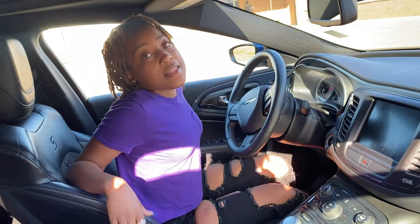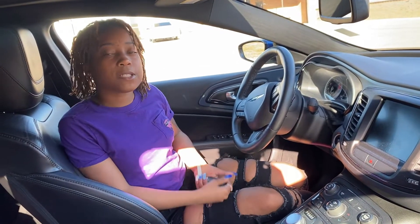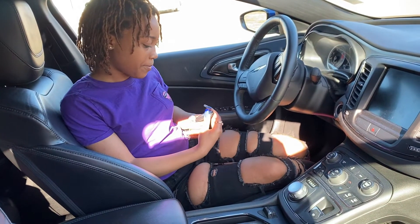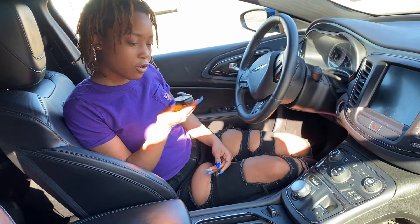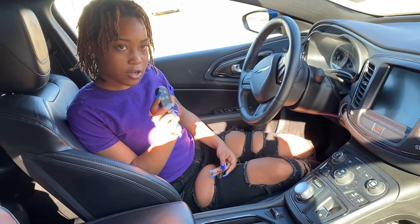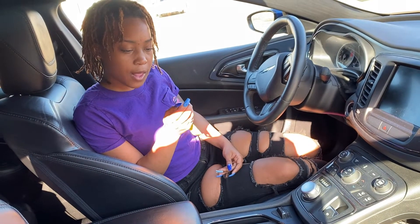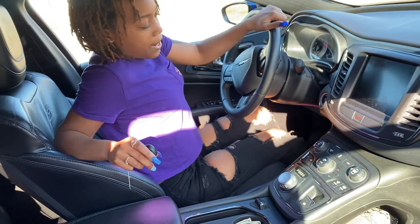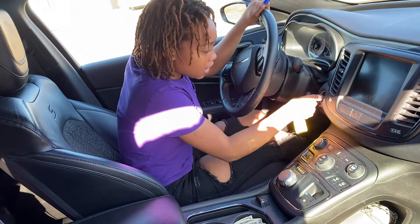I'm inside the car now and I'm just going to show you guys the features of Jasmine. Pretty much everything is controlled by the key — it has the remote start, lock, unlock, and I open the trunk with the key. I have to have the key on me to start it.